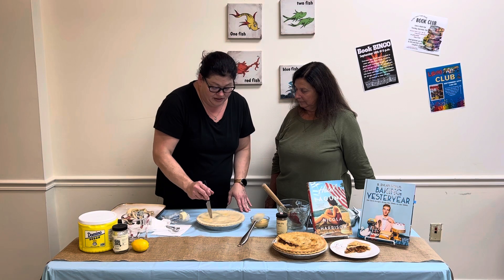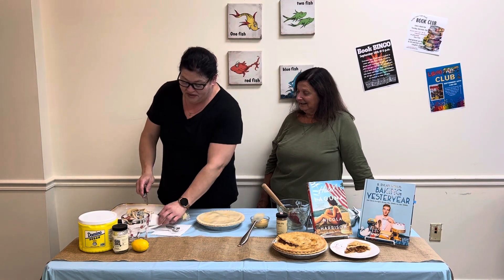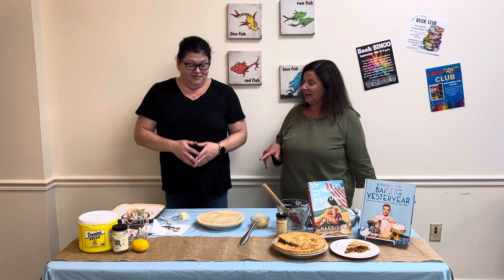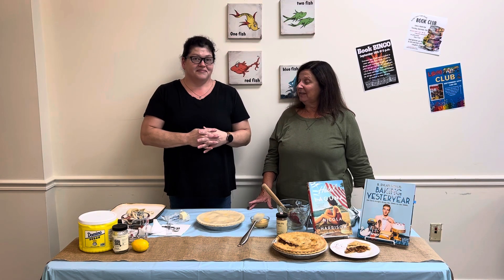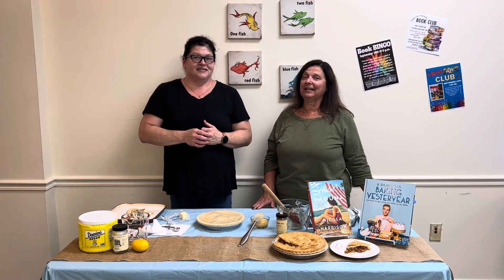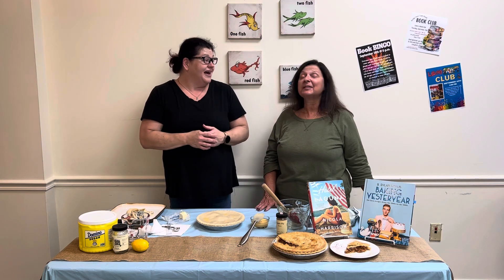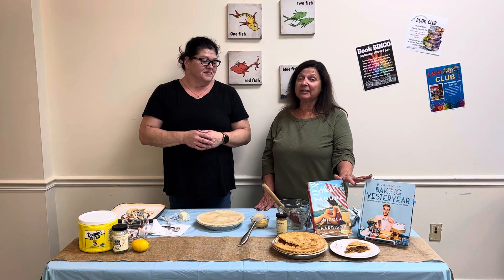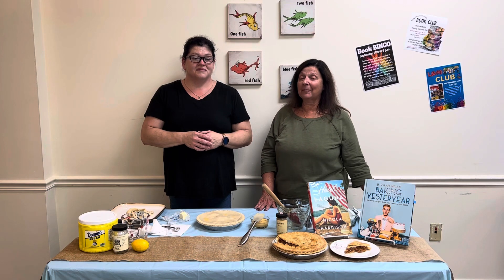This is a great fall recipe and a really fun conversation piece if you're having people over — you can 'trick' them and see if they notice there are no apples. Some guests might even have memories of their grandmother making it. Thank you for joining us. We hope you'll pick up either of these books at your library, through Libby, on Amazon, or at a local bookseller. We'll see you next time on Cook the Book.